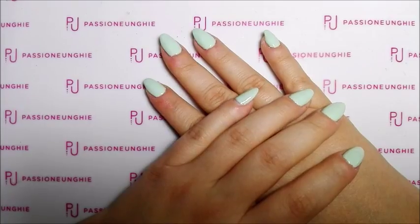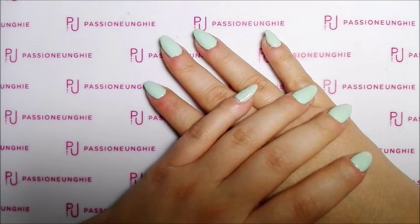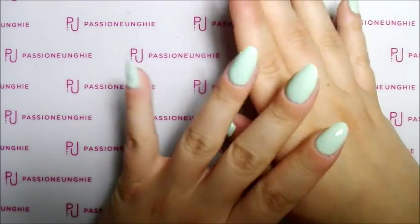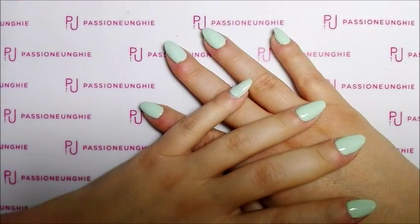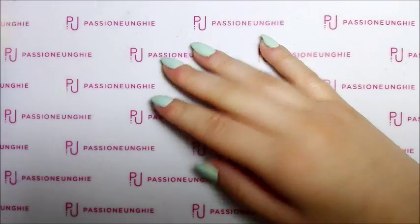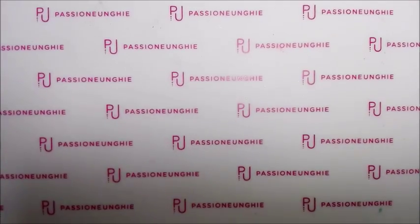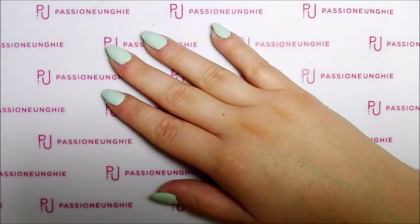Sabato con il mio ragazzo Roberto siamo andati all'Auchan perché dovevo andare a comprare le cose per la scuola per mio figlio. Tutto a posto, pronto per iniziare la scuola. E dico, perché no, passiamo da Kiko. È una vita che non ci andavo da Kiko, veramente.